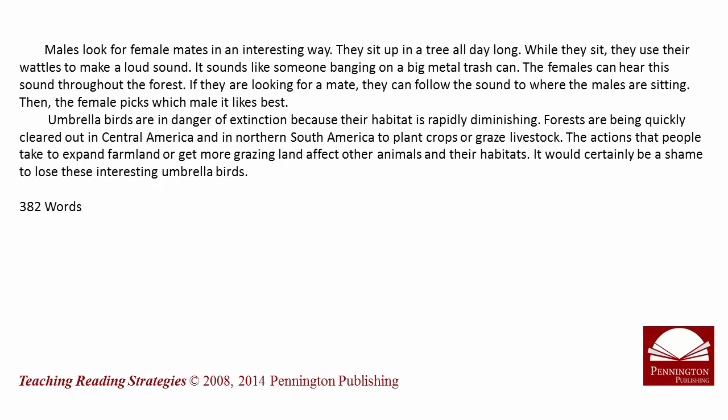Males look for female mates in an interesting way. They sit up in a tree all day long. While they sit, they use their wattles to make a loud sound — it sounds like someone banging on a big metal trash can. The females can hear this sound throughout the forest. If they are looking for a mate, they can follow the sound to where the males are sitting. Then the female picks which male it likes best.